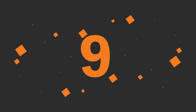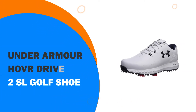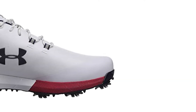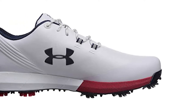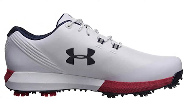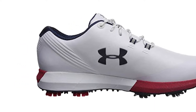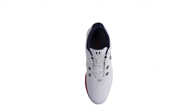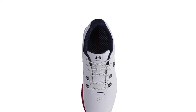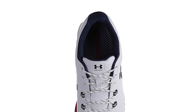Number 9: Under Armour HOVR Drive 2SL Golf Shoe. The new Under Armour HOVR Drive 2SL, put simply, is a spikeless version of the HOVR Drive 2. This shoe stands out thanks to the spikeless outsole. As was the case with the outsole on the HOVR Tour SL, Under Armour has once again nailed this aspect, using a mixture of plastic and TPU nubs to create what is the most convincing spikeless outsole on the market.